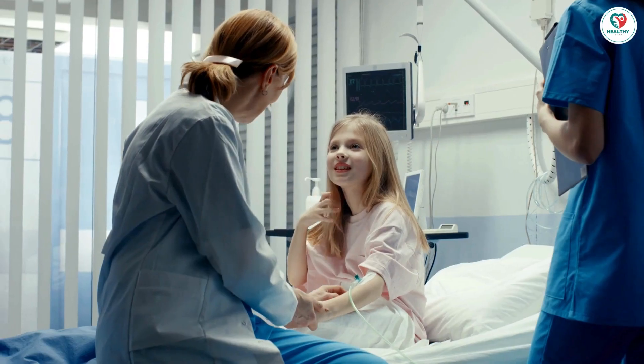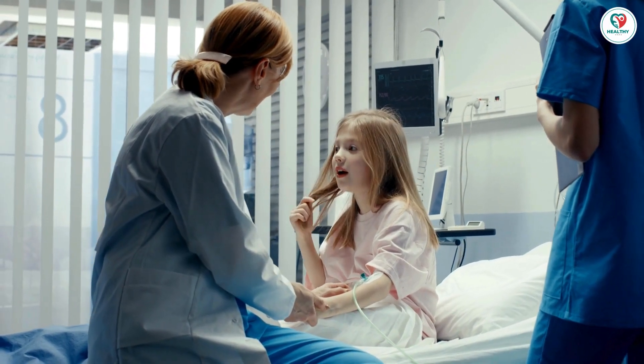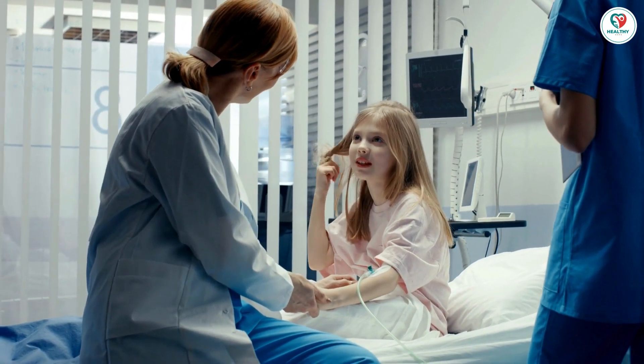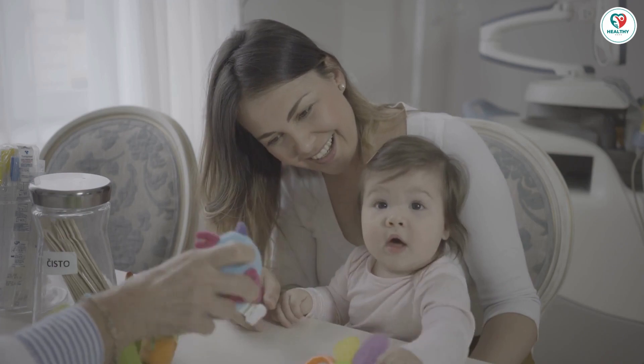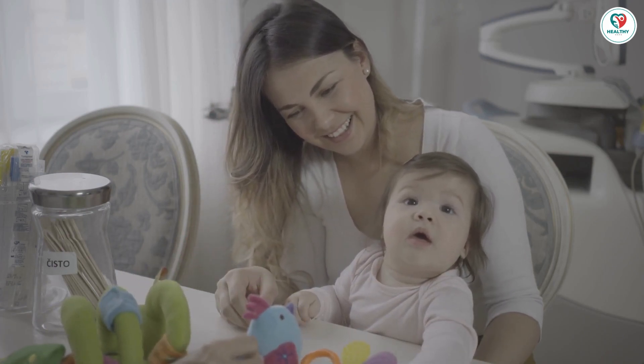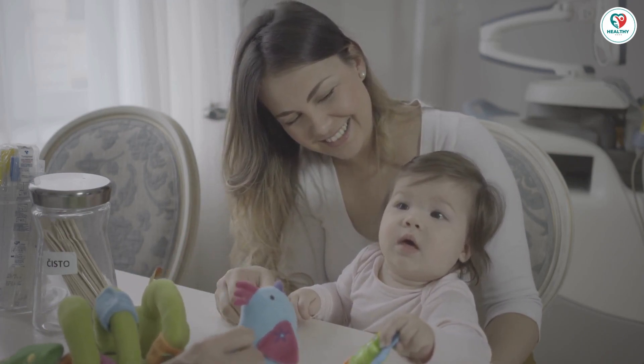Eliminate one food at a time to understand its impact. Use a food diary and move slowly. A positive test isn't a green light for permanent changes — work closely with your doctor to avoid nutritional gaps.